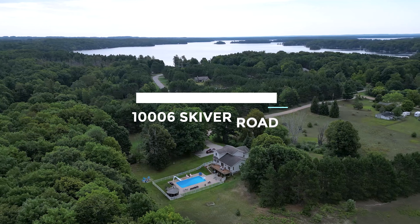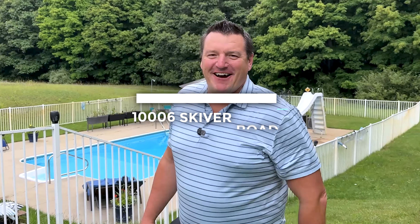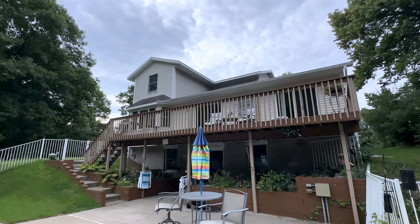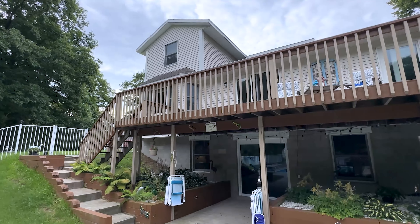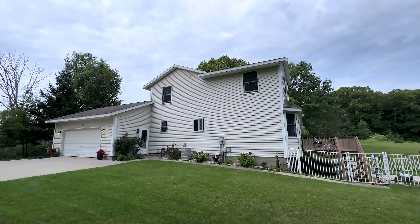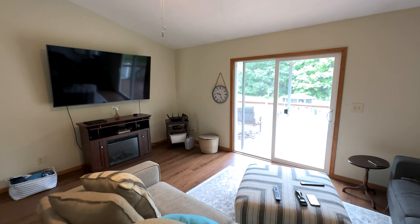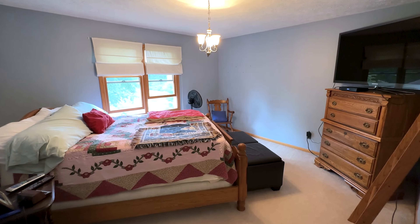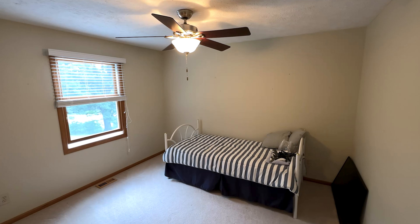There's so much to explore here at 10006 Skyver Road in Traverse City, Michigan. This three bedroom, three and a half bathroom home with 2550 finished square feet is the ultimate family home, providing privacy in the main floor primary suite, two bedrooms upstairs, and a third room for an office.